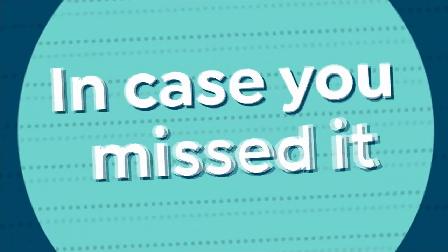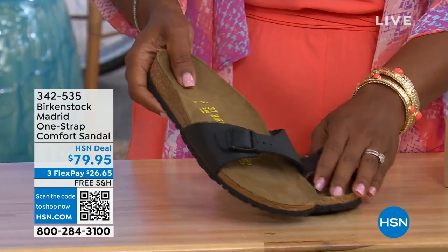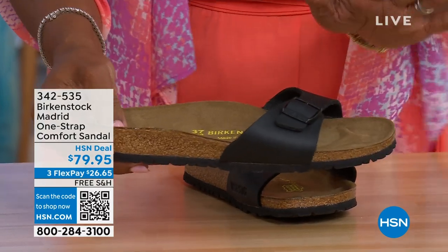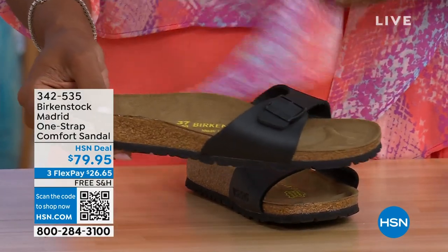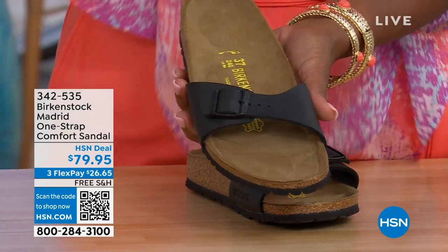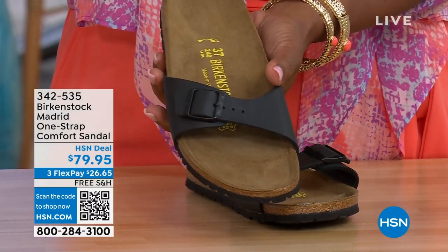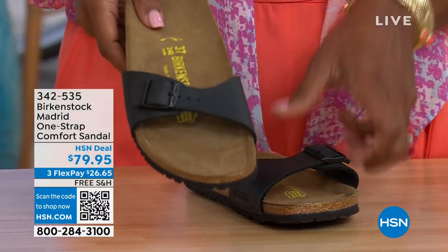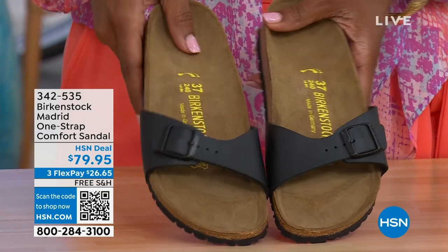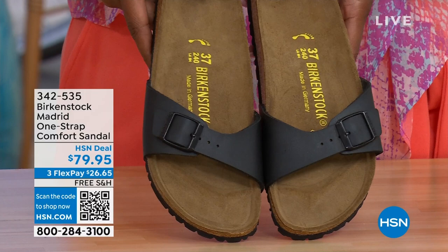In case you missed the Madrid sandal earlier — the very first Birkenstock ever to come to the United States, and they still have it in lots of great colors. We only have black and white left now — mocha's gone. You may still find some metallics under a different item number on hsn.com. Just type in Birkenstock to see everything available. Item number 342-535.